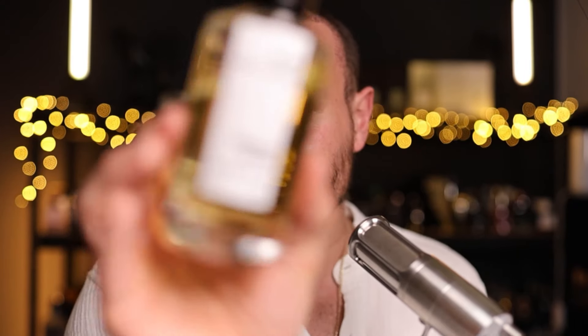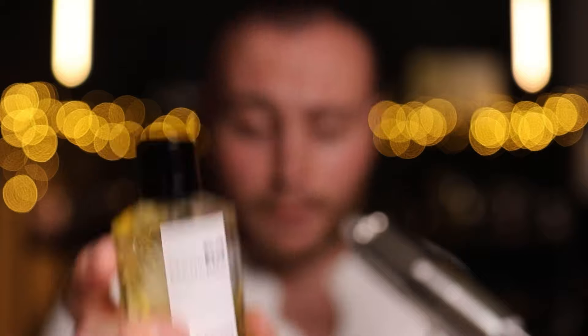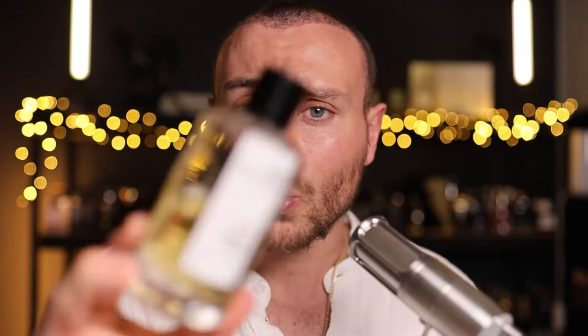The Intense is a darker, sweeter, and longer-lasting fragrance than the original. You could also look at it as the original being the spring and summer version, and when it gets colder — autumn and winter — you go for the Intense. The vanilla and spices really make it great for cooler weather.